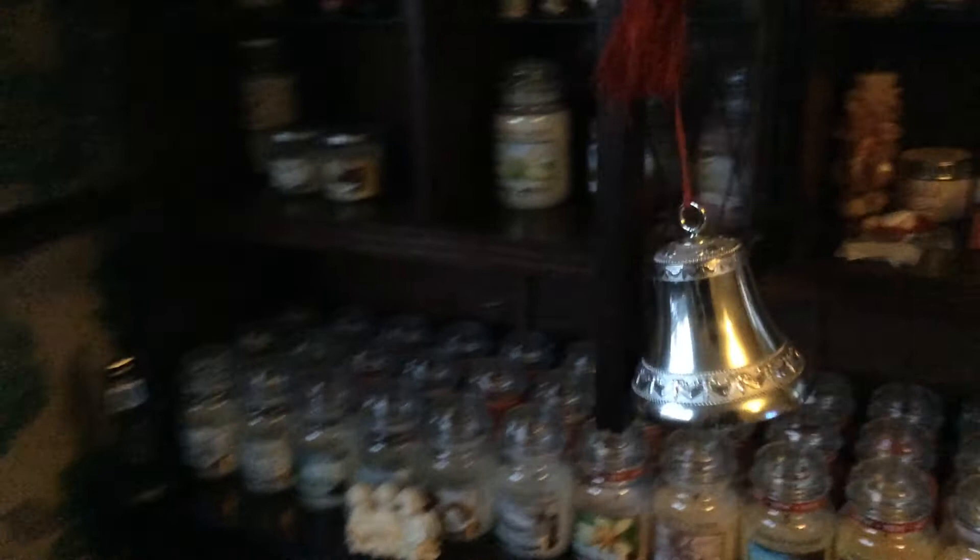It's a bit dark in here at the minute, but these are my Simply Homes and some of my smaller jars. And then my large jars there, and some of my small candles there.